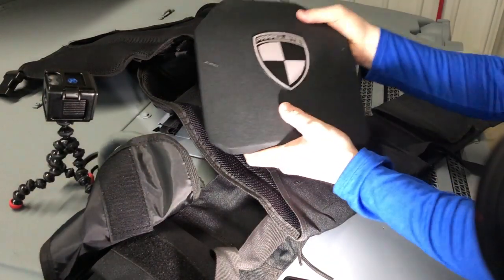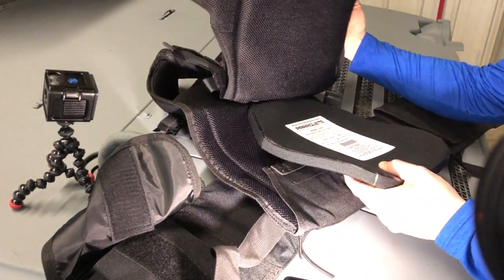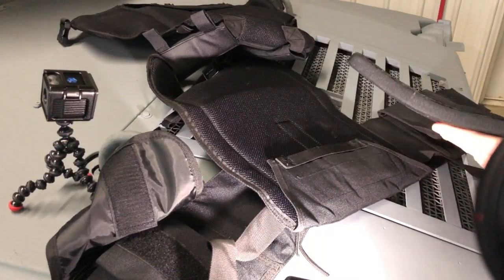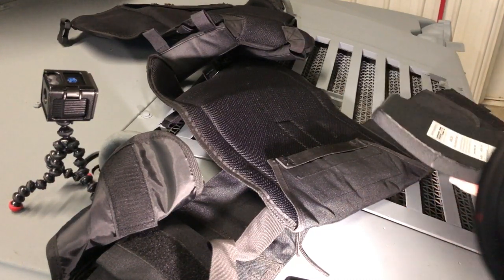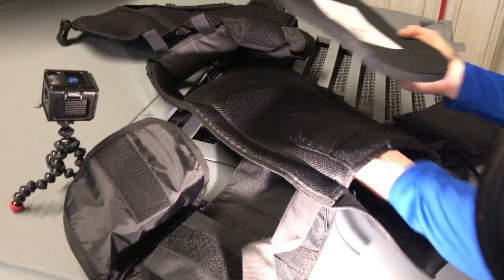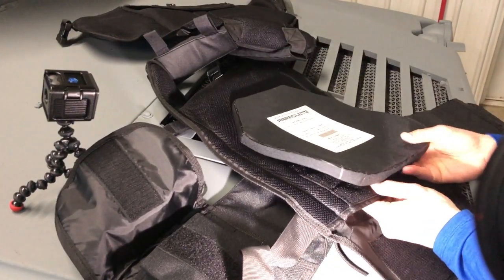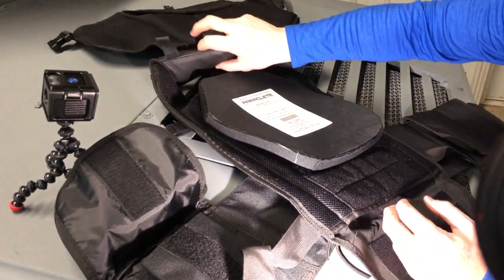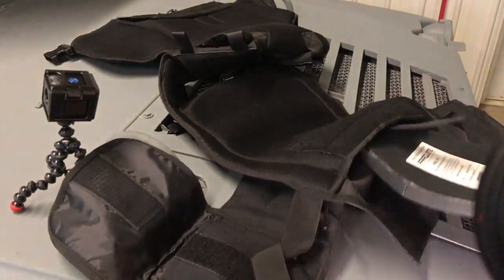The plates you get with this — the Paraclete Level 4 plates — they insert through the bottom. Some vests have that drop-top system where they come in up top, but these insert through the bottom, and there's a strap in there to hold that into place. There's not a lot of adjustment within there, but you can probably bump it up maybe three to four inches depending on where you have your adjustment strap. Remember, the shoulder straps are probably the most important because that's what's going to get your precise fit. These Paraclete plates drop right in through the bottom.